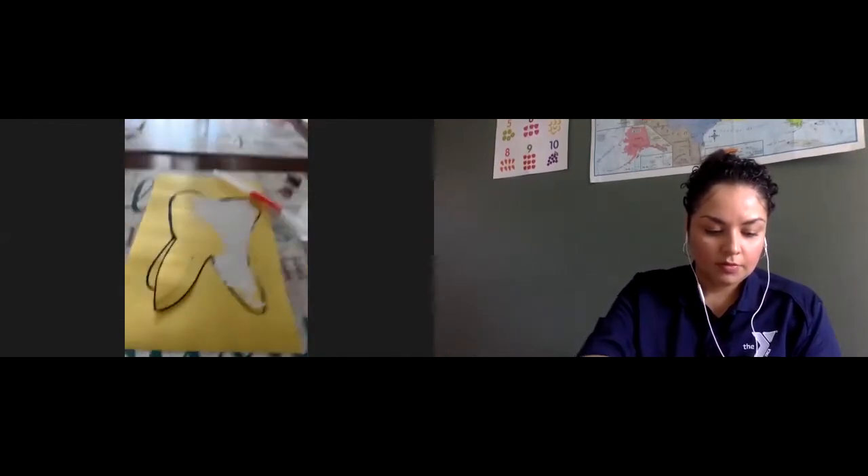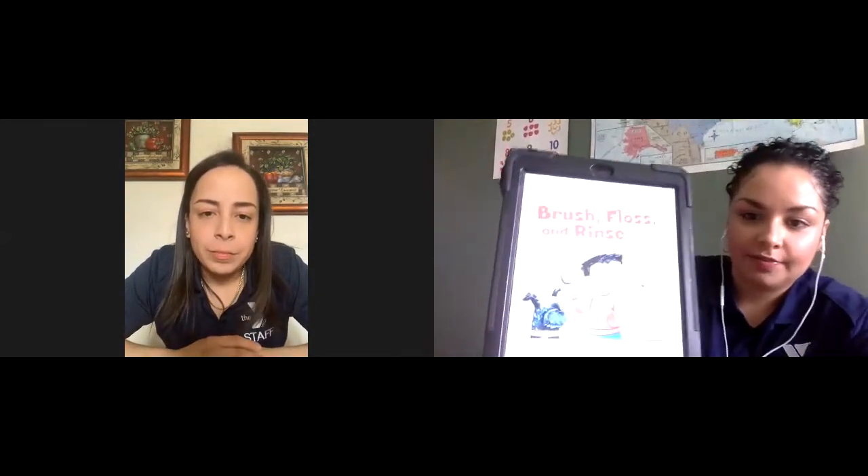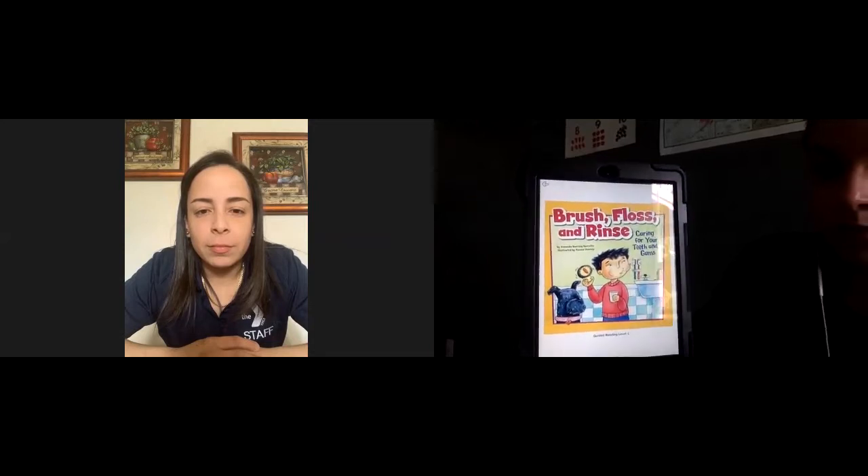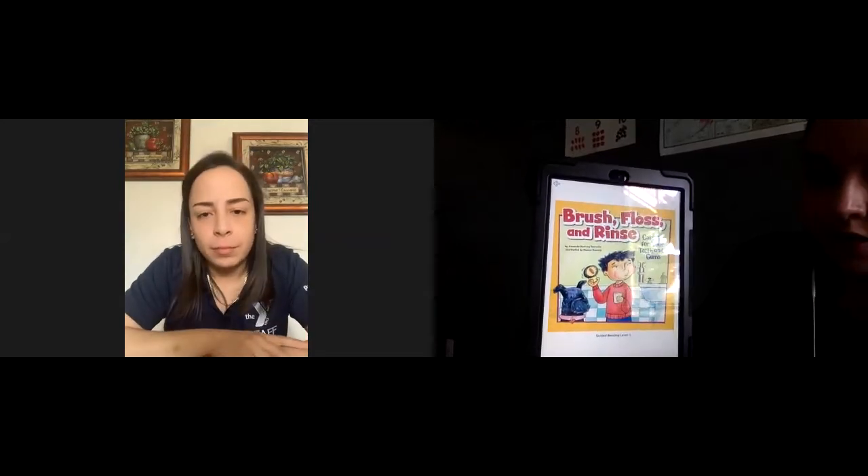This is my healthy habit activity, Miss Judy, because it's very important that we brush our teeth — this is part of staying healthy. That looked pretty awesome! The activity was very simple but very effective. If we brush our teeth every day we will have nice pretty white teeth. All right, Miss Natalie, I'm gonna go ahead and read a book about the healthy habit we're discussing. This book is called 'Brush, Floss and Rinse' by Amanda Dorian Torville, illustrated by Ronnie Rooney.